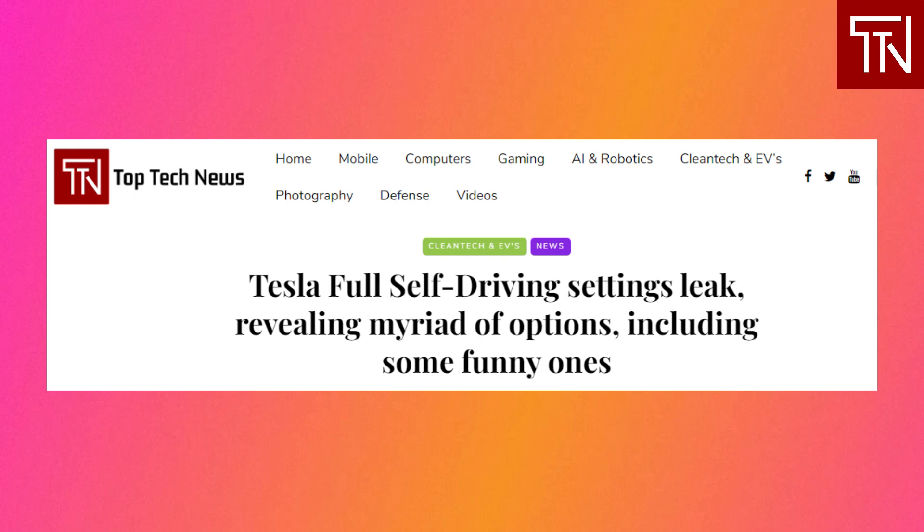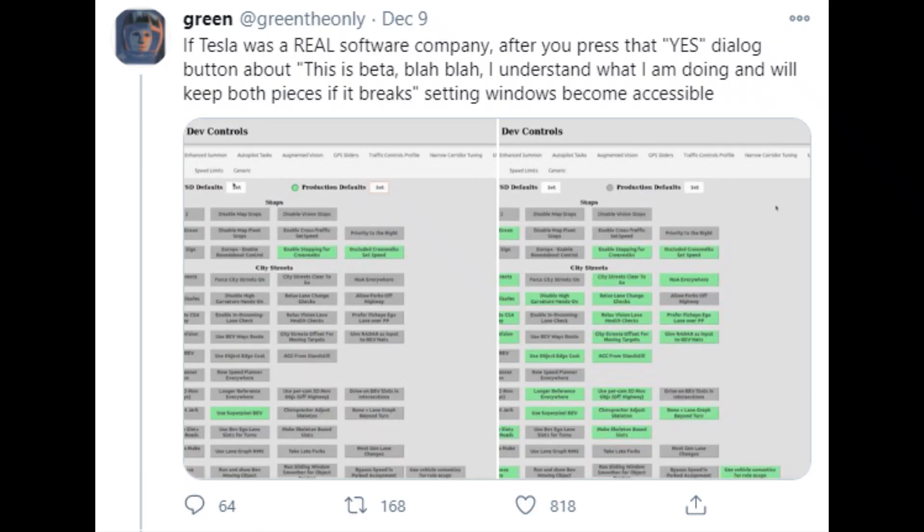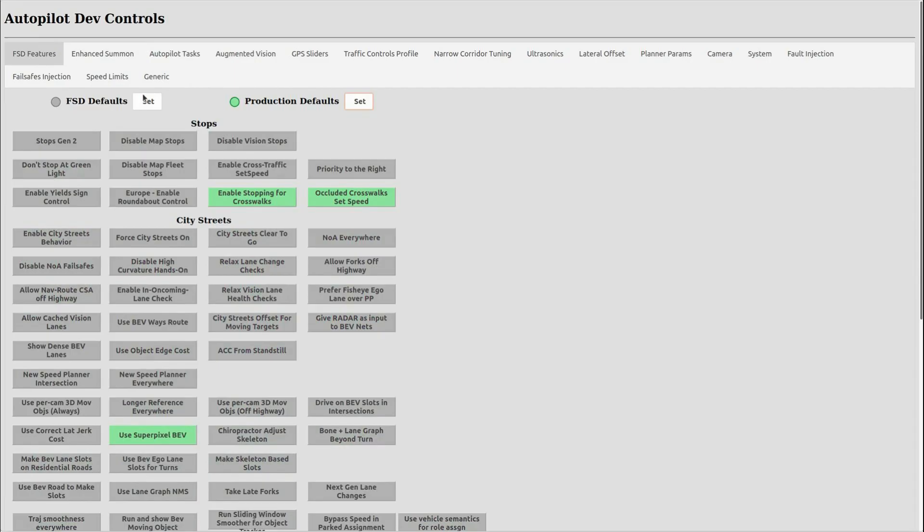We still have much to learn about Tesla's FSD beta, but we are now getting a very interesting look at the system thanks to Tesla hacker Green, who managed to access the developer mode, revealing a lot of different settings under the hood. There are many different capabilities of FSD, including some that are turned on by default and others that Tesla hasn't activated yet.